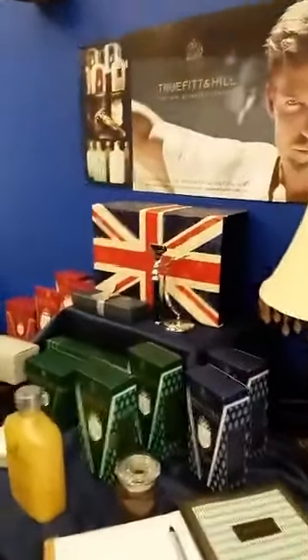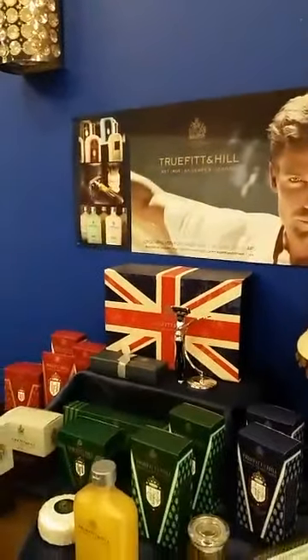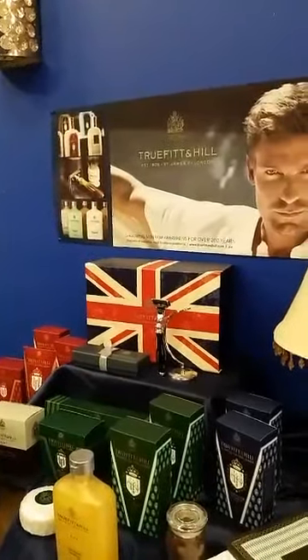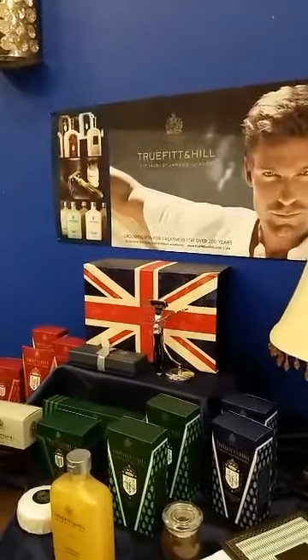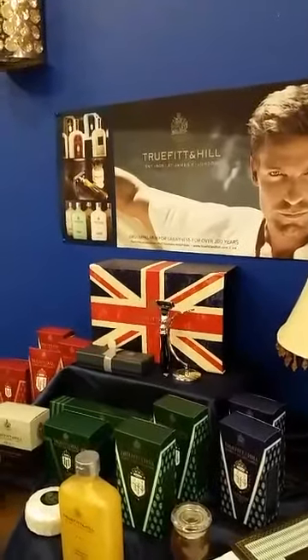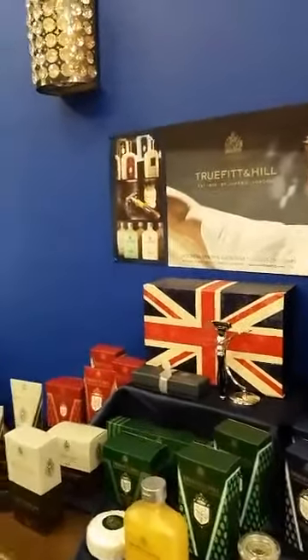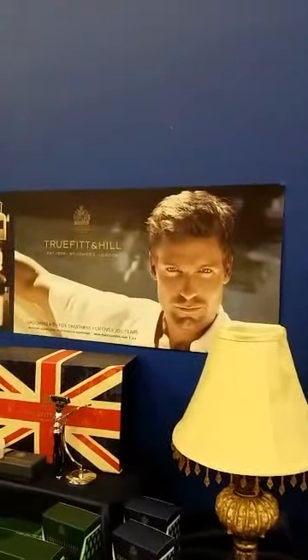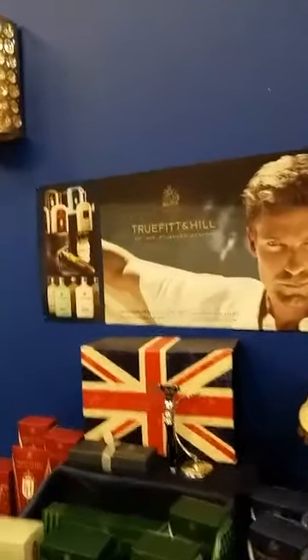This is my very exciting product — True Fit and Hill, from St. James, London. It's a company that was established in 1805. Only two boutiques in all of North Carolina carry this product, and Prince Charles shaves with it. It's wonderful and it's a great Christmas gift idea for the man in your life.